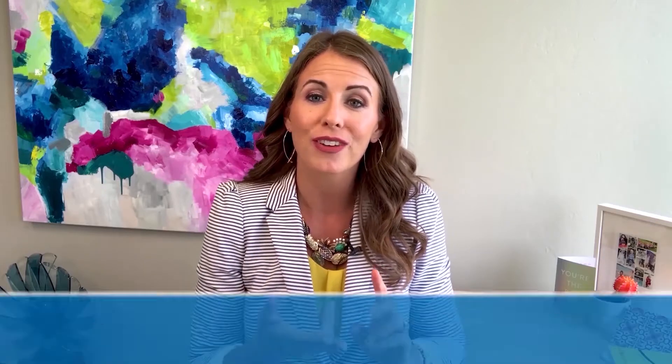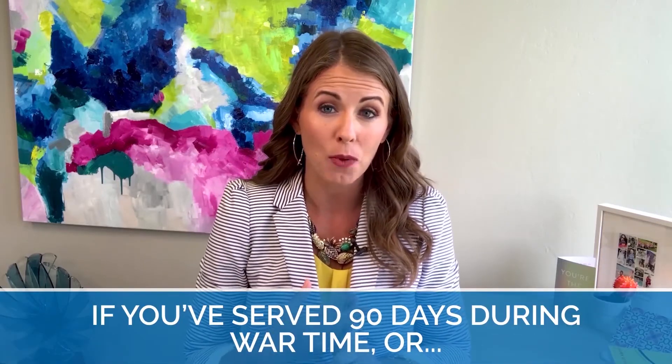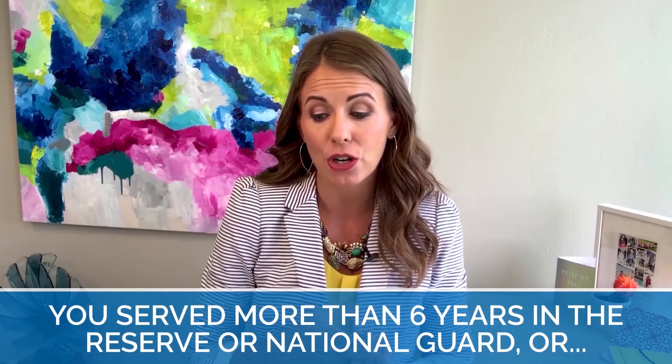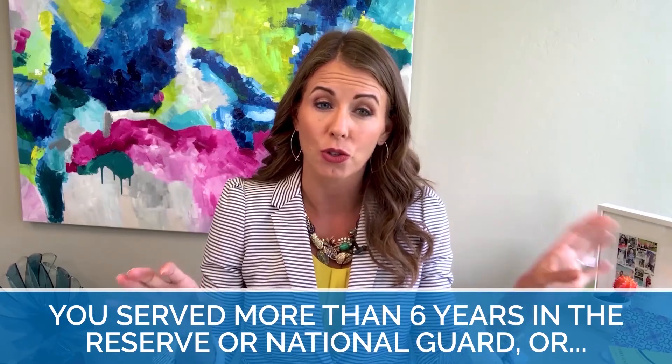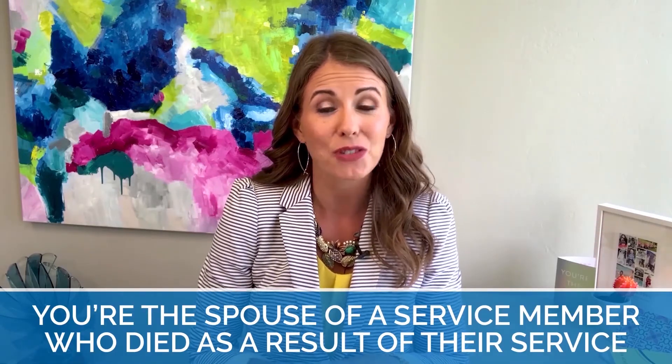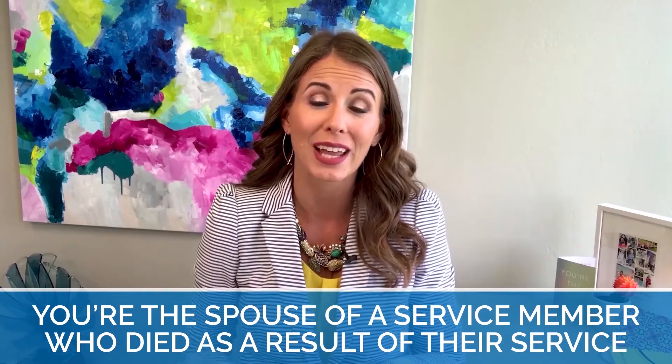So what goes into actual eligibility? If you have served 90 days during wartime, or 181 days during peacetime, or you served more than six years in either the reserves or the National Guard, or you're the spouse of a service member who died in the line of duty or due to a service-related disability — if you meet any of those requirements, you are most likely eligible for a VA Home Loan. That Certificate of Eligibility will confirm that.